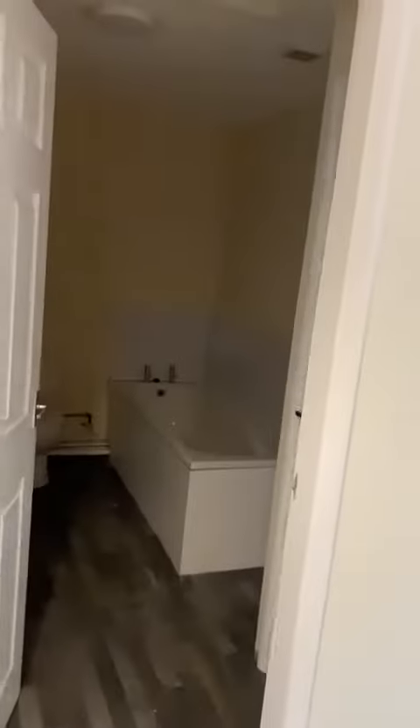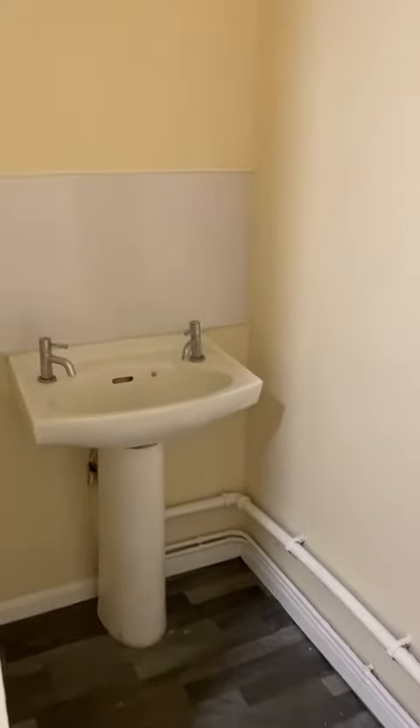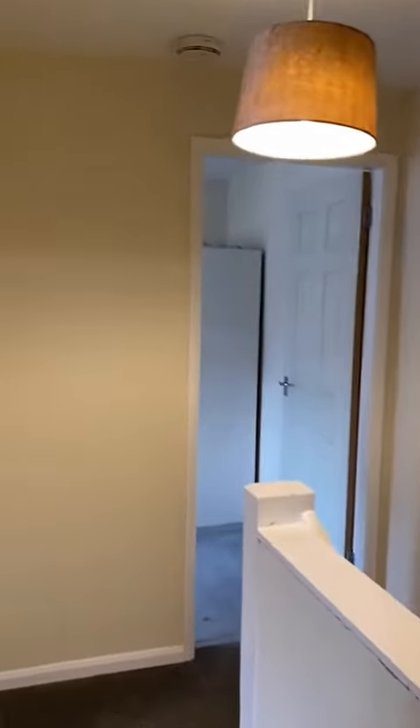Across the hallway takes you into the bathroom with an airing cupboard, bath, loo, and around the corner is the sink. That could quite easily be converted to be a shower unit and the sink repositioned onto a different wall. There is the opening there for the eaves access.